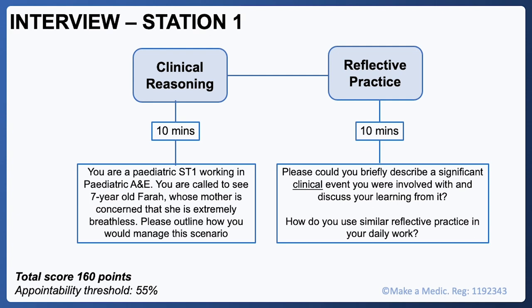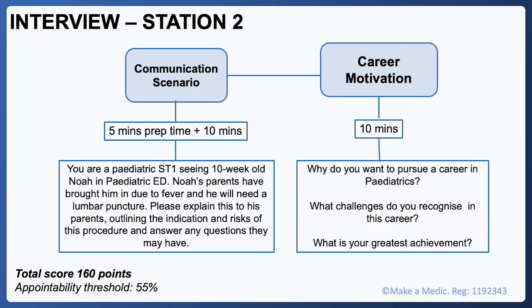The reflective practice question requires you to discuss a clinical event that either went well or badly. As the question is literally written out in the RCPCH applicant guidance, it's a good idea to prepare a specific clinical event in advance — and this does not have to be in a paediatric setting. Station 2 focuses on communication and career motivation. The communication scenario will generally require you to explain a clinical condition, investigation or treatment to a patient, their parent or carer. You'll be given the scenario five minutes before the station, then interact with an actor while interviewers observe — much like an OSCE station.